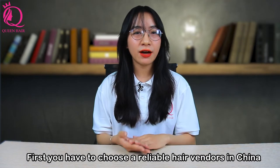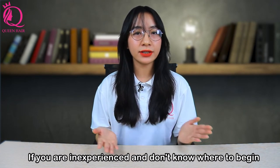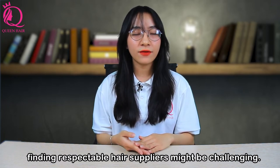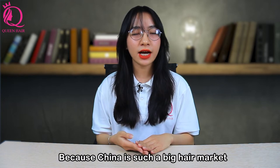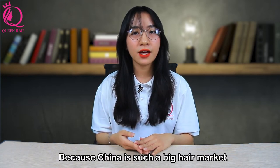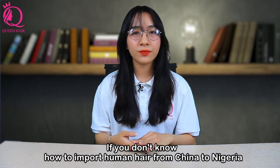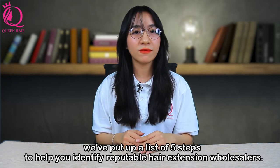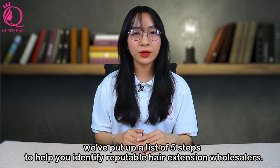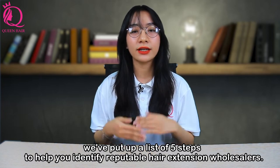First, you have to choose a reliable hair vendor in China. If you're inexperienced and don't know where to begin, finding reputable hair suppliers might be challenging. Because China is such a big hair market, the chances of getting scammed are high. We have put together a list of steps to help you identify reputable hair extension wholesalers in China.